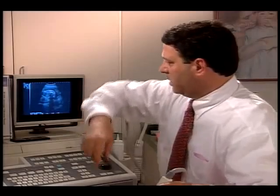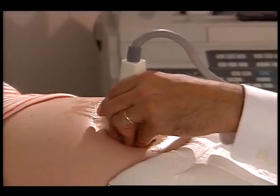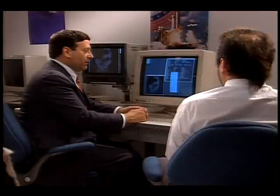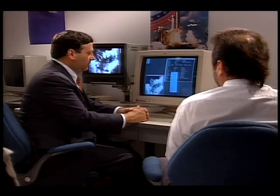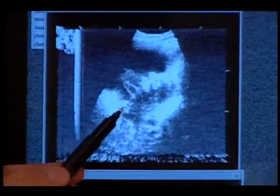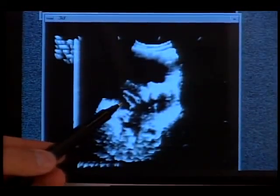Dr. Collins demonstrates: 'He's got his cord under his arm, coming around this way, with the cord coming down to his belly button right here.' He explains that through their studies, as many as 8,000 babies a year in the United States may be impacted by a cord accident — 'the one thing that can sneak up on you and turn a beautiful pregnancy into a tragedy.' NASA's image enhancement technology reduces noise and improves contrast in the ultrasound images, making umbilical cord problems easier to detect. 'We may actually improve a condition with the help of NASA that up until now hasn't had a solution.'